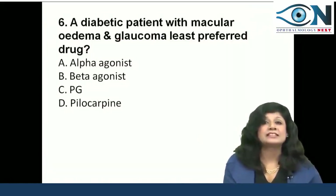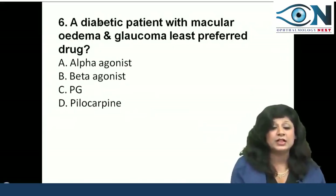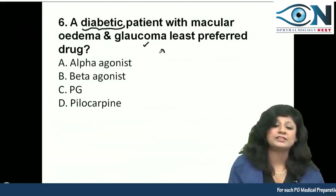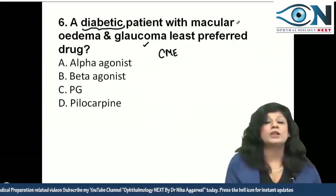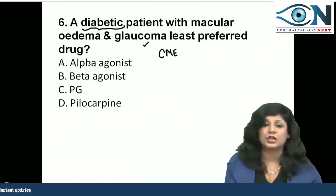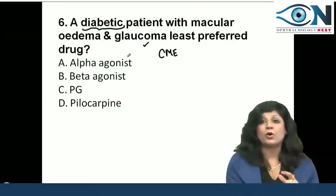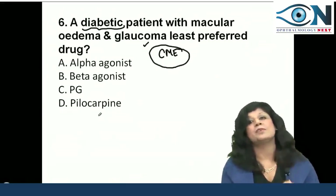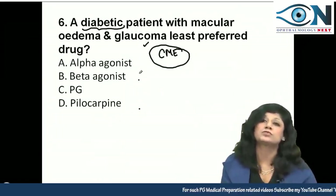Anti-glaucoma drugs always give questions in AIIMS and NEET. Here, the patient is diabetic and has glaucoma along with CME — cystoid macular edema. The question is which drug should be least preferred, meaning which drug can precipitate or increase the risk of cystoid macular edema that is already present in the patient.